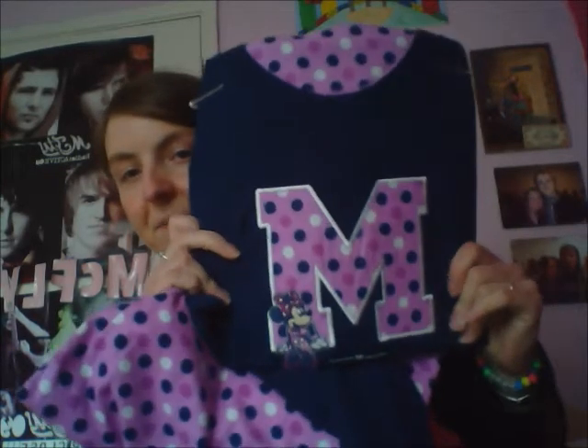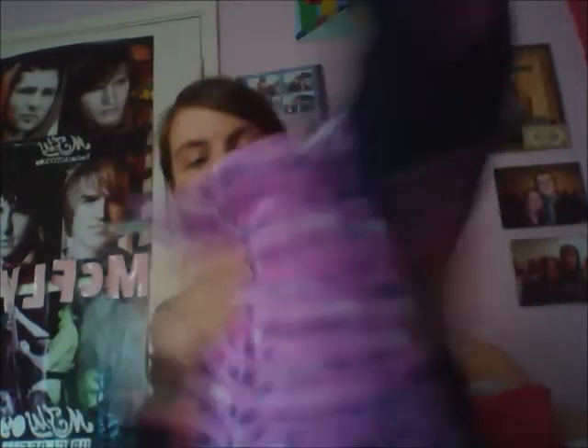Now onto part three — my Primark haul. This is collectively everything I've bought from Primark quite recently, from both Belfast Primark and my own local Primark. The first thing is my pyjamas I got for Disneyland Paris. Though I have loads of pyjamas I thought I'd get some new Disney ones. They are Minnie Mouse ones — the top is navy, long-sleeved with a purple spotty M and Minnie on it. The bottoms are so soft. They wash really well, they're comfy, and they're £11. Ideal for Disneyland Paris in November.